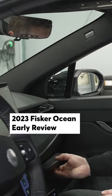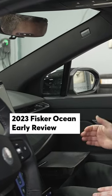In the dashboard, where you're accustomed to seeing a glove box, they actually have this little slide-out tray, and Fisker calls this the taco tray. The only thing I could really use is a taco.